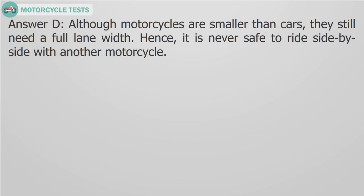Answer D. Although motorcycles are smaller than cars, they still need a full lane width. Hence, it is never safe to ride side by side with another motorcycle.